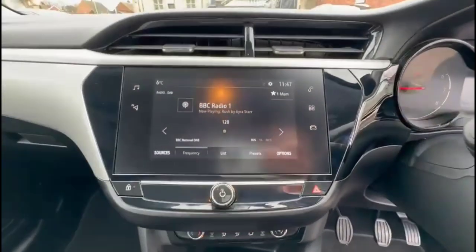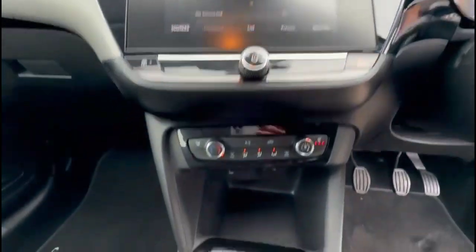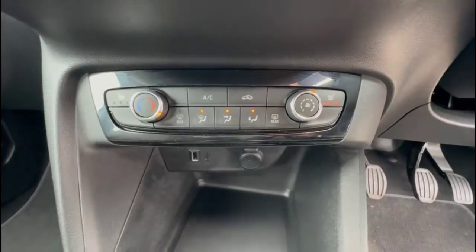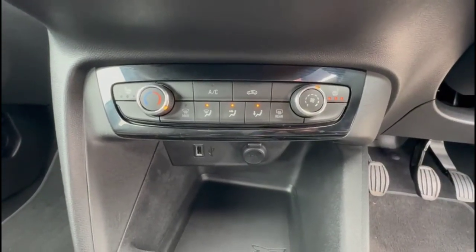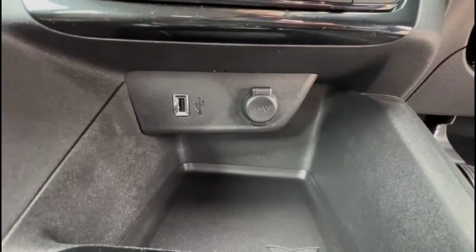A touchscreen infotainment system with DAB radio and smartphone projection. Air conditioning with a pollen filter, plus heated front seats.